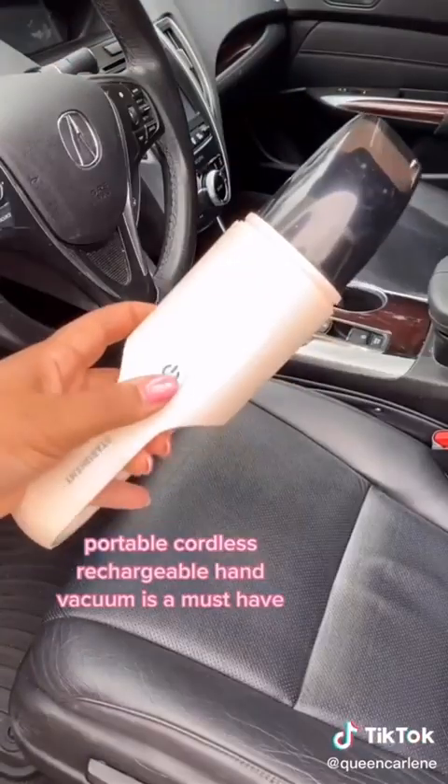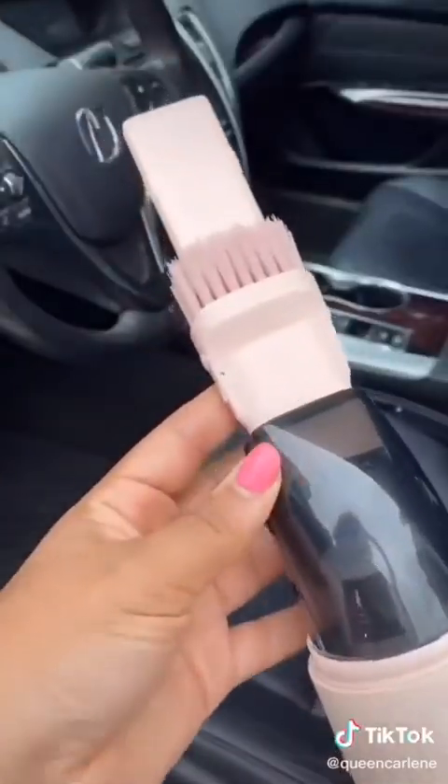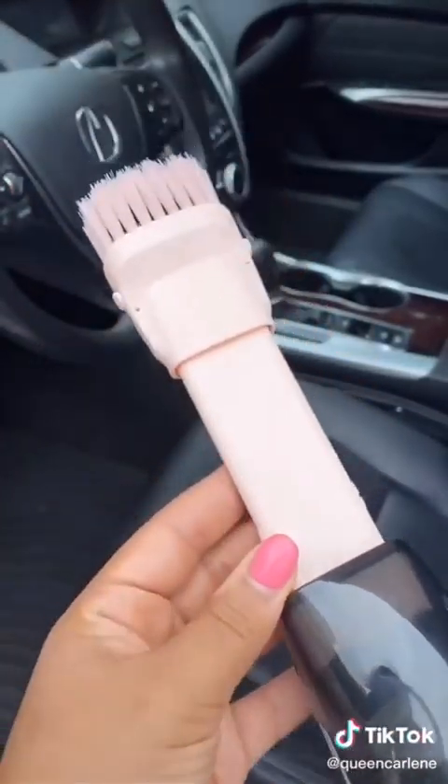This portable hand vacuum is rechargeable and cordless, so it can go anywhere. It's perfect for pet hair, dirt, sand, and so much more. It even has attachments to get into those hard-to-reach places.